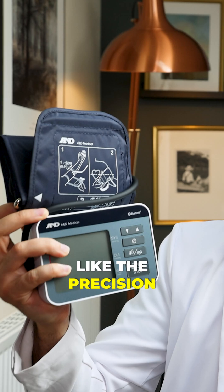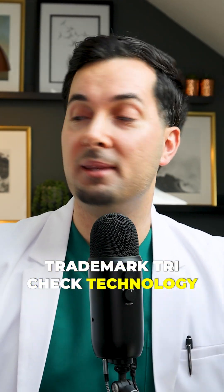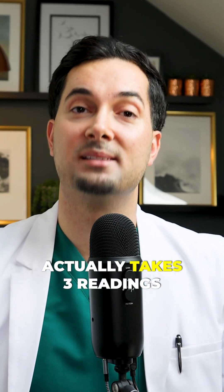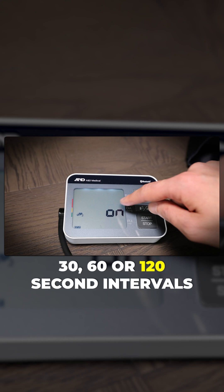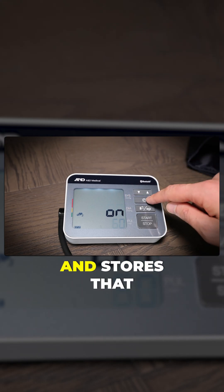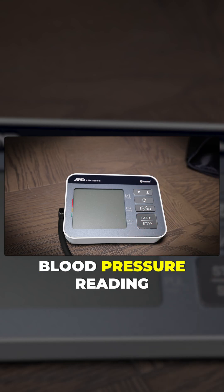For example, some of our models like the Precision Check device in my hands have features like our trademark Tri-Check technology. This is where the blood pressure monitor takes three readings at either 30, 60, or 120 second intervals, then averages your blood pressure and stores that as your reading — that's the best way to take a blood pressure reading.